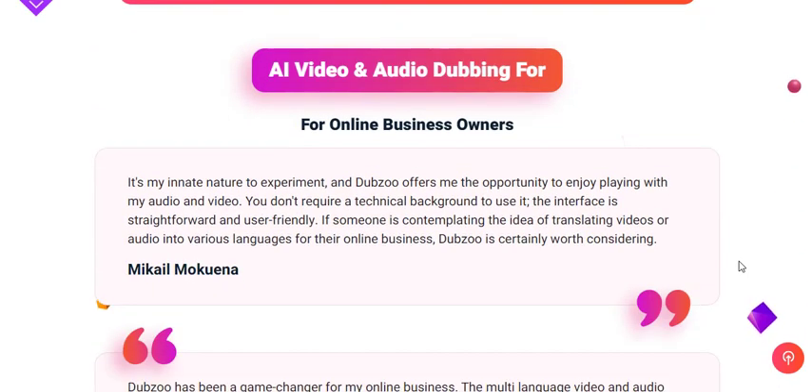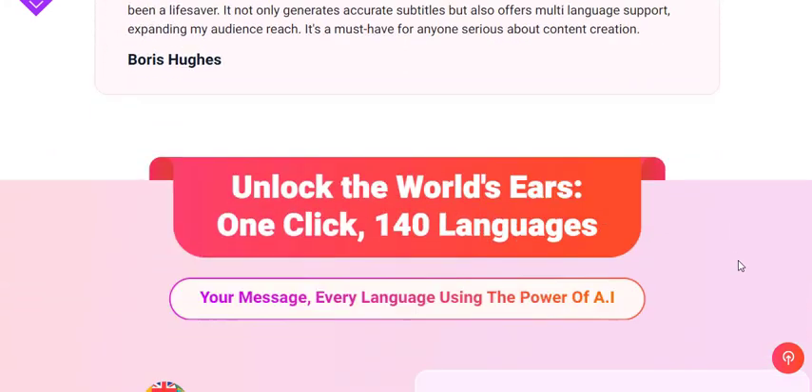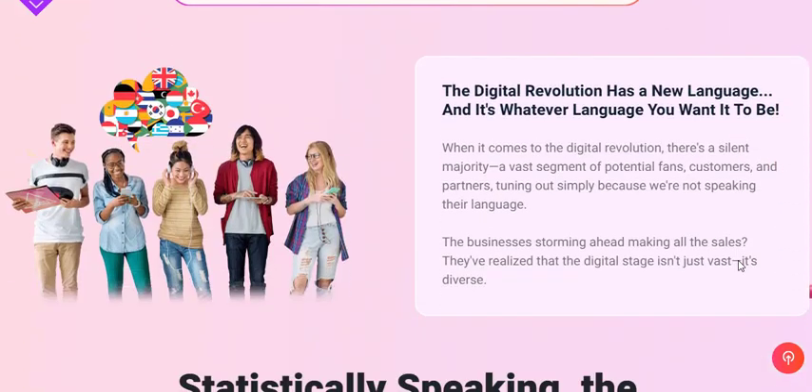This is where Dubzoo comes into play — a versatile software that offers a groundbreaking solution for content creators, marketers, and businesses seeking to reach a global audience through multilingual content.